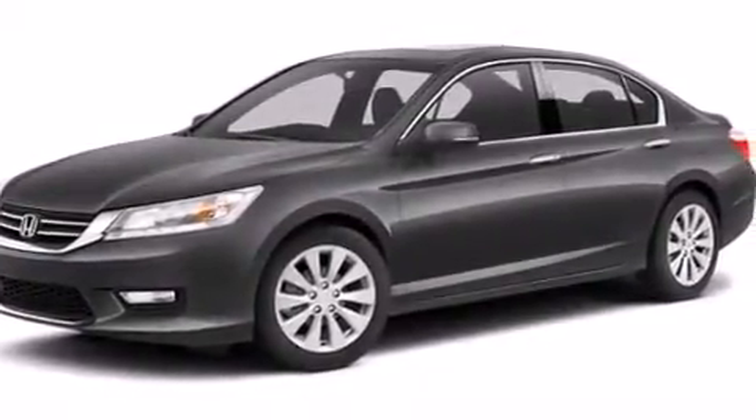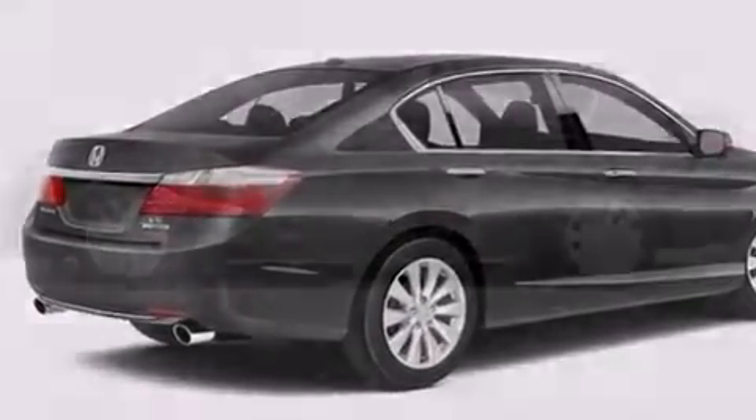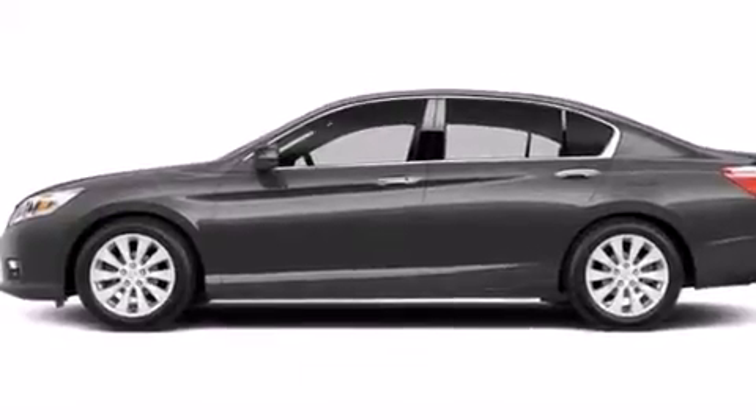Front and rear floor mats, 12-volt power outlets, front multi-stage airbags, air conditioning, and a sunroof that enables you to fill the cabin with fresh air at the push of a button.